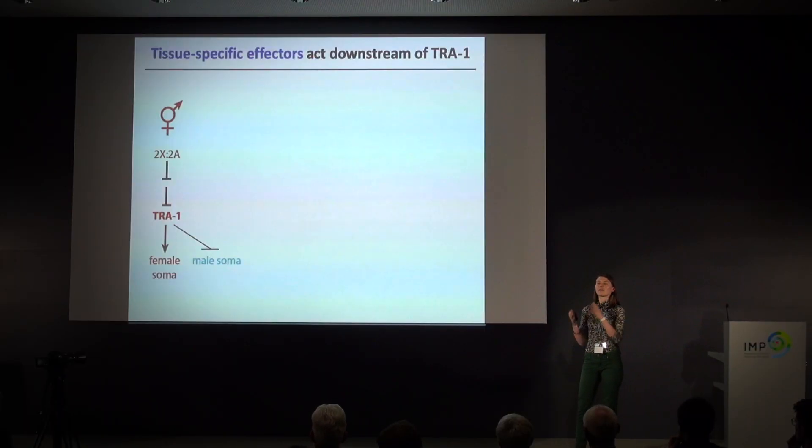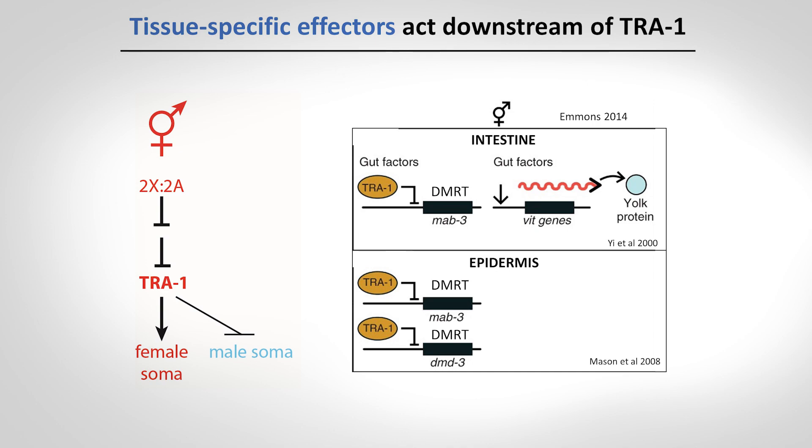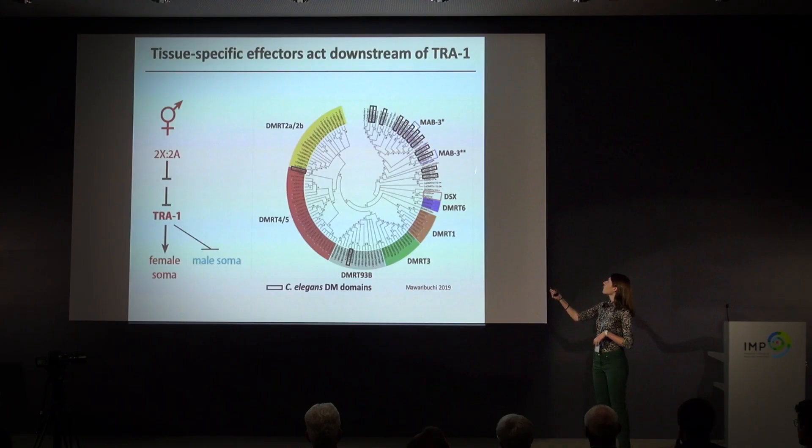TRA-1 is expressed in all of these tissues and we know all of these tissues are sexually dimorphic, but TRA-1 does not do all of these jobs by itself. Downstream of TRA-1, a family of transcription factors known as the DMRT family is directly regulated by TRA-1 activity and has been shown to specify sexual dimorphism in restricted tissue types like the intestine or the epidermis. This gene family is very broadly conserved across the animal kingdom — here I'm showing conservation across all bilaterians. C. elegans has a nematode-specific expansion of DMRT genes, but I'm going to focus on one highly conserved member of this family.